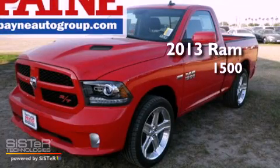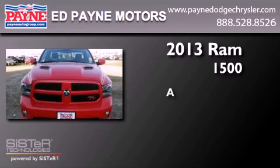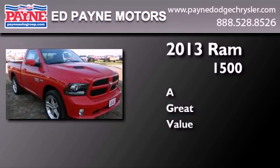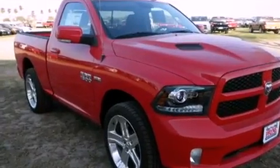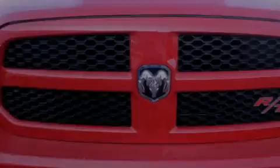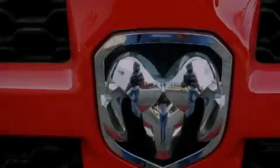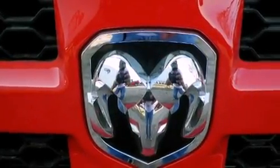This is a brand new 2013 RAM 1500. Features include Bluetooth cell phone integration, a remote start feature, a limited slip differential, front fog lights, traction control, and dusk sensing headlights.